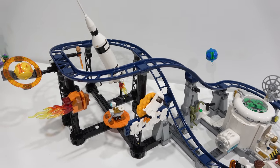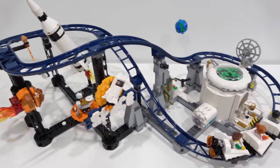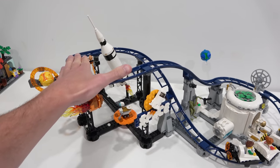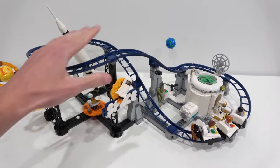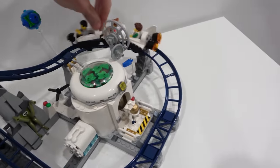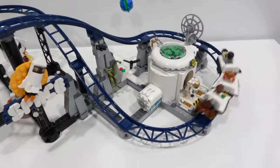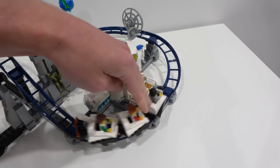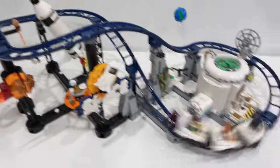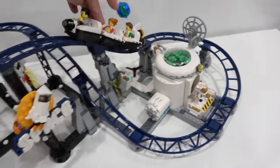This set comes with 874 pieces and retails for $110. It's got all sorts of amazing little details and miniature builds found throughout the entire roller coaster track, which is actually quite large — I was surprised by the size of it. It's very durable as well, making it really easy to move around. The roller coaster is not continuous and there is no power function, so the only way to make it operate is to use your hand and bring it to the top. It's got a moving function which is really neat.